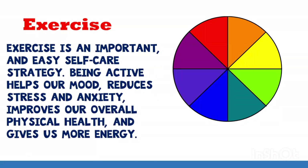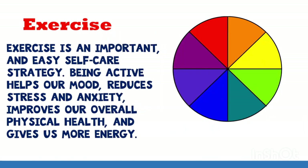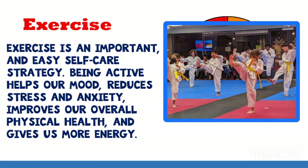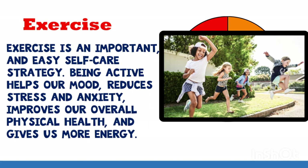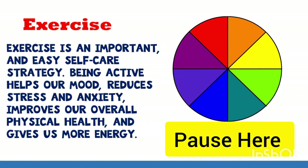Let's learn about exercise. Exercise is an important and easy self-care strategy. Being active helps our mood, reduces stress and anxiety, improves our overall physical health, and gives us more energy. Even though exercise feels like we're using up our energy, it actually gives our bodies more energy. So everyone playing, from 1 to 8 players, pick a color. Pause the game if you need more time.